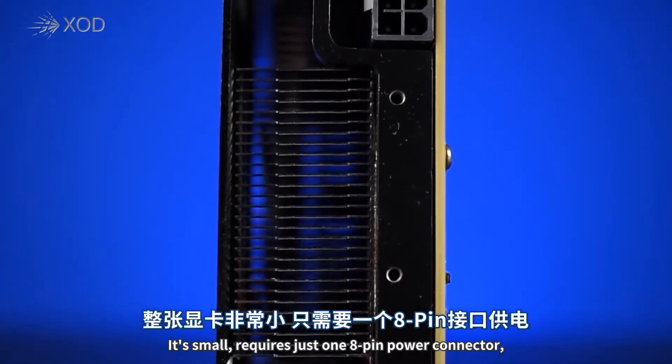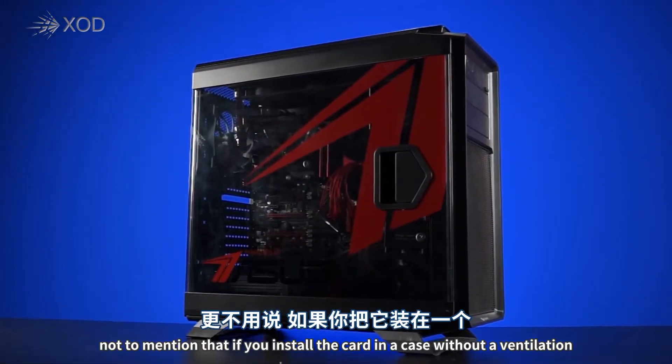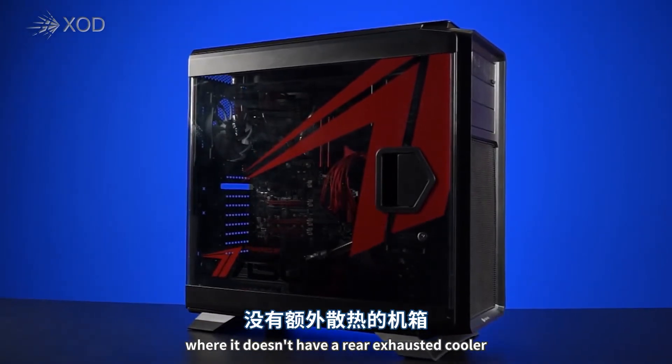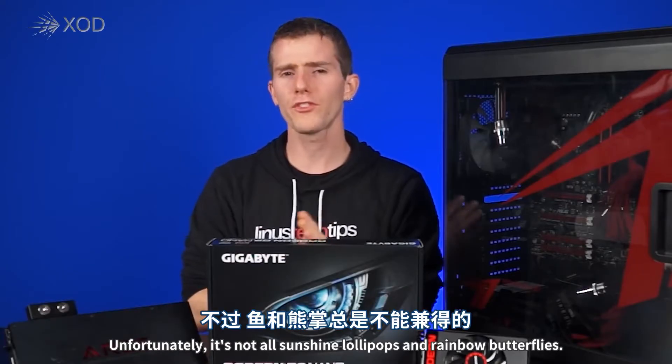It's small, it requires just one 8-pin power connector, and it's one of the fastest cards on the market. Not to mention that if you install it in a case with adequate ventilation — since it doesn't have a rear exhaust cooler — it stays cooler and quieter than a lot of the other air-cooled cards on the market.